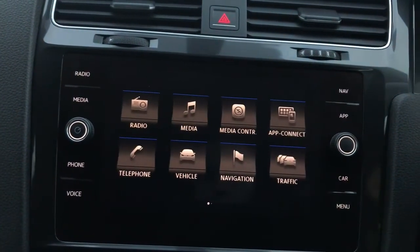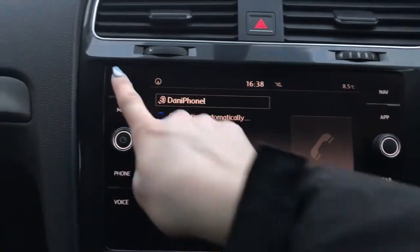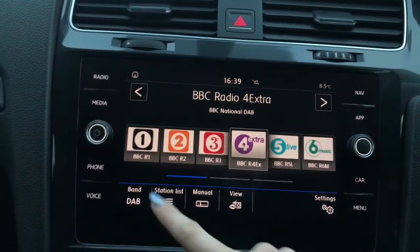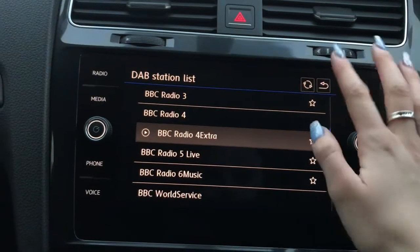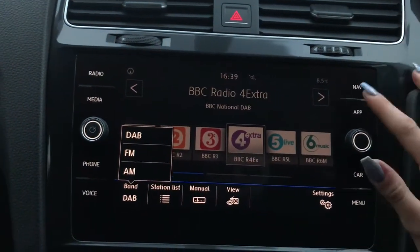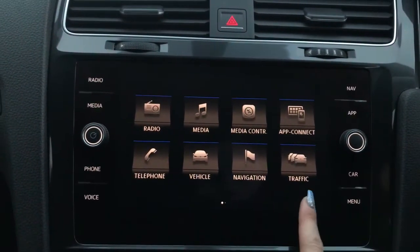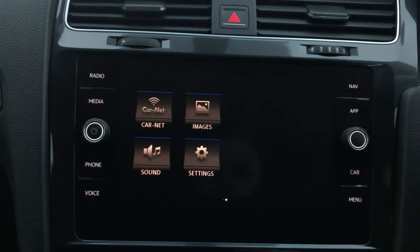You've got your voice control, along with your phone connection as you can see here. Your digital audio broadcasting, along with your AM and FM radio. And you do have your further applications here as well.